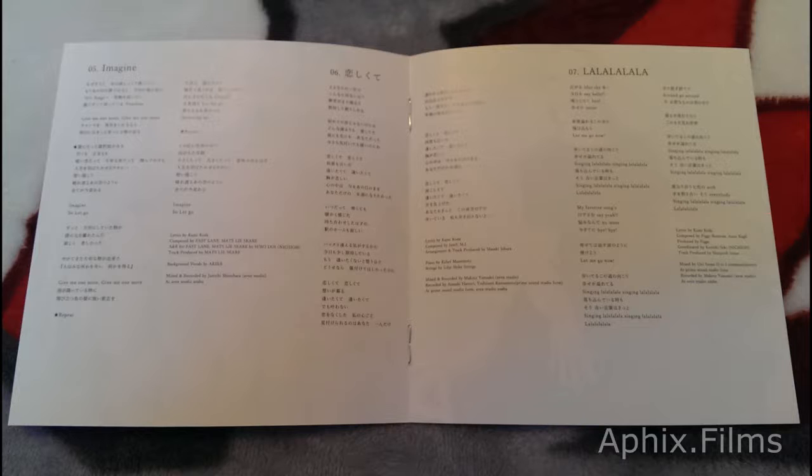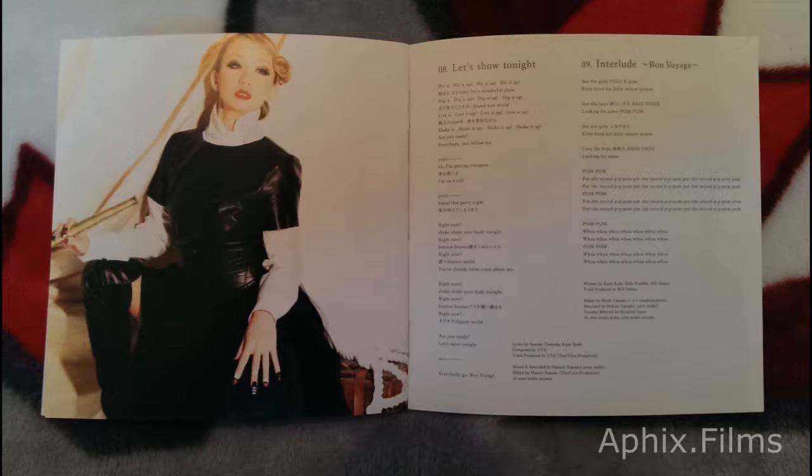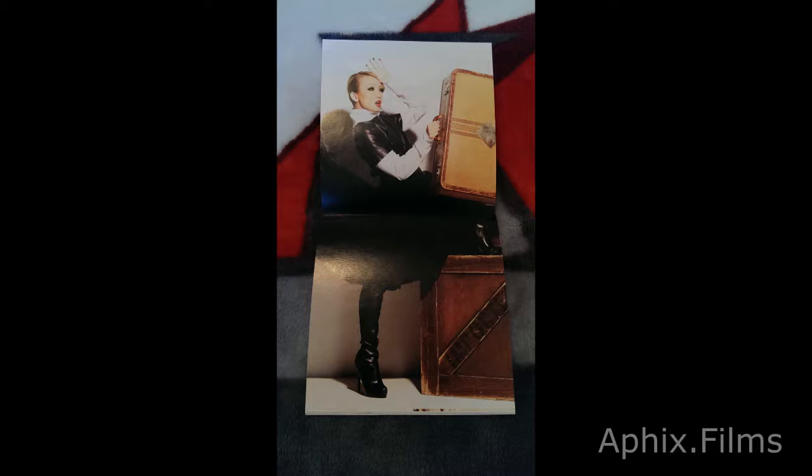There's another shot at the booklet that opens the long way. We'll just keep scrolling through the booklet here for you guys. Another page that opens the long way with the picture.